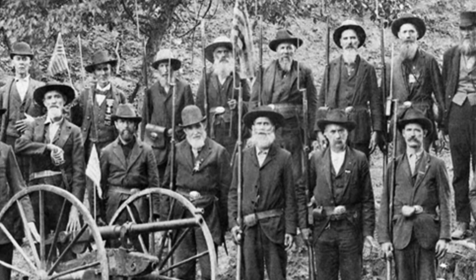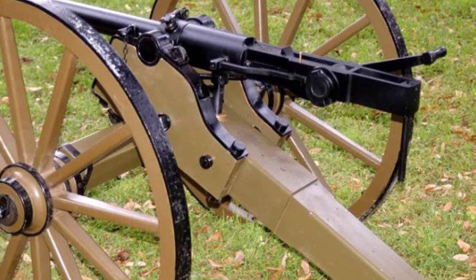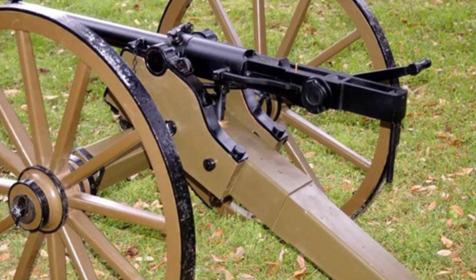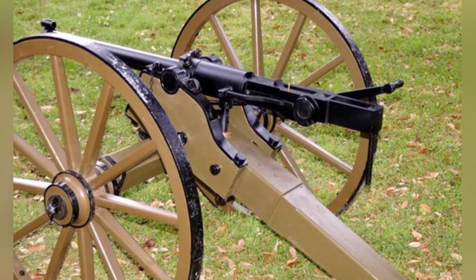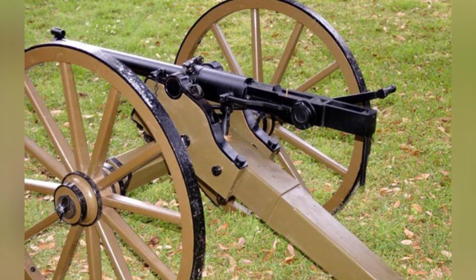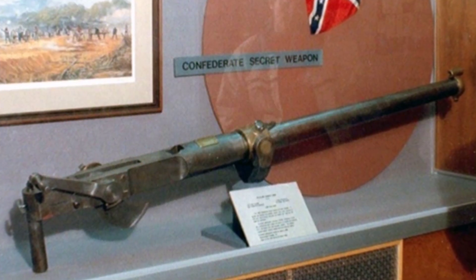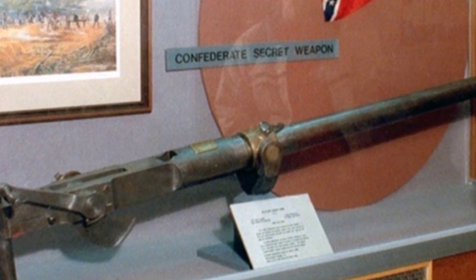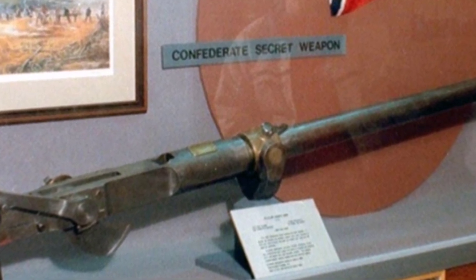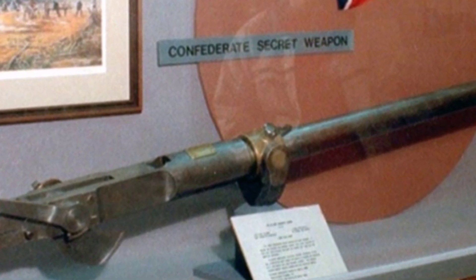The Williams Rapid Fire Cannon was authorized for service in September 1861 and first saw combat in May of the following year at the Battle of Seven Pines, where it performed outstandingly. Although few in number, it inflicted significant casualties on the Union Army. Subsequently the military issued some orders, but total production was not high, with only about 40 to 50 cannons produced.